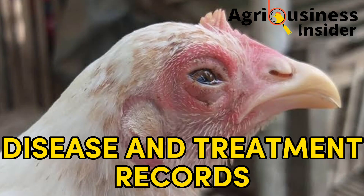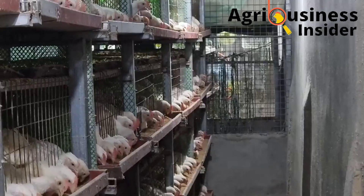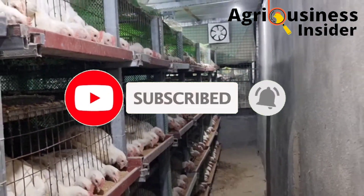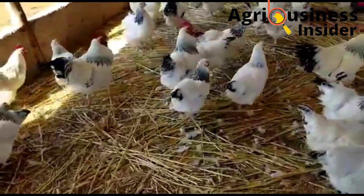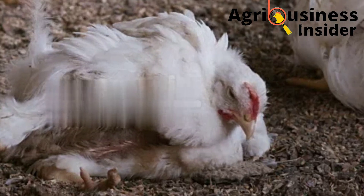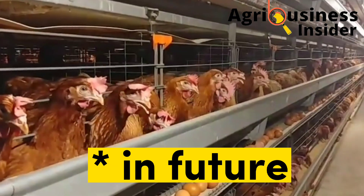Number two is the disease and treatment record. This is where you record what diseases have affected your flock, which chickens have been affected, and also how you treated those diseases. This information can be very useful for future references in case any of these diseases attack flocks that come to the farm in future.